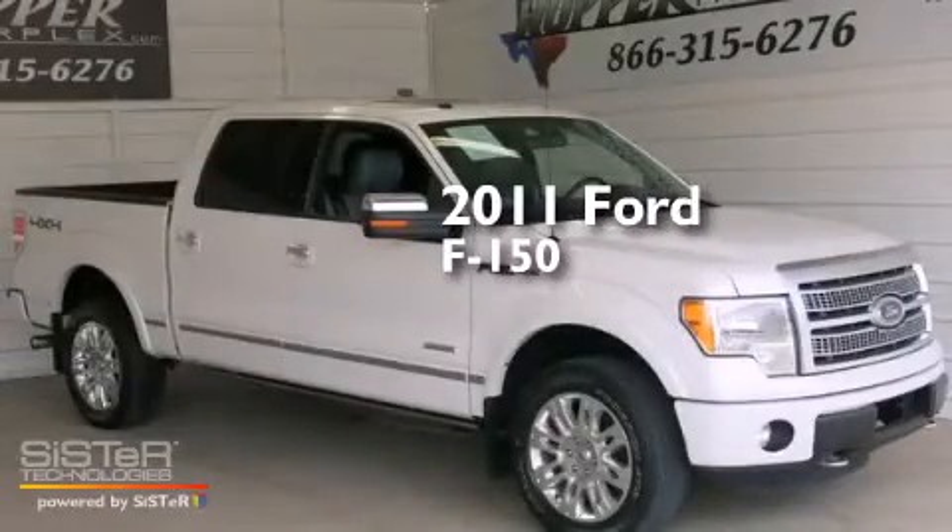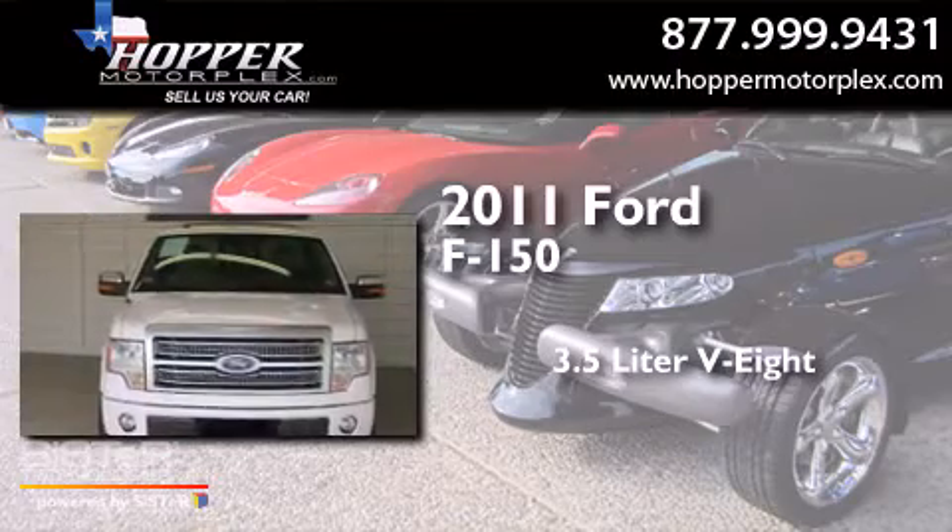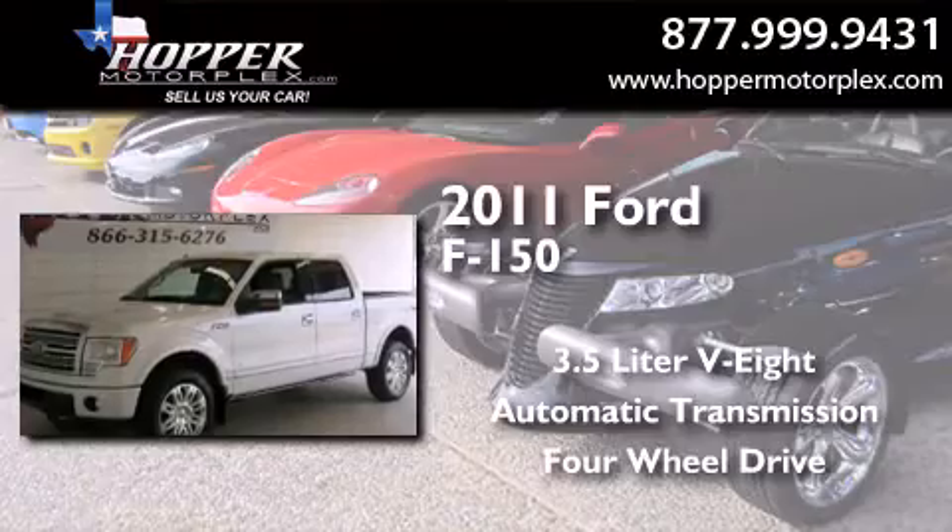This is a 2011 Ford F-150. It has a 3.5-liter, eight-cylinder engine, an automatic transmission, and the added safety and control of four-wheel drive.